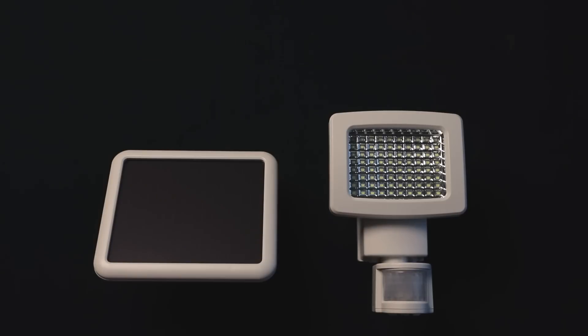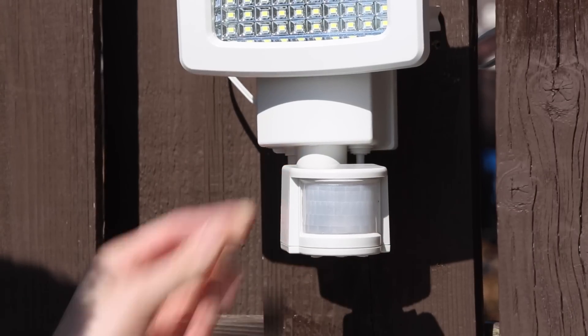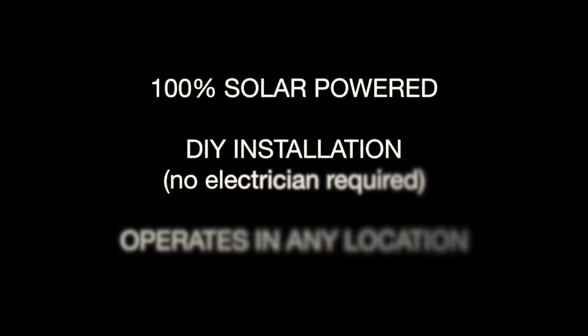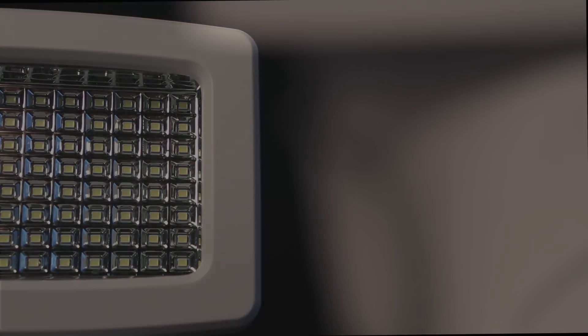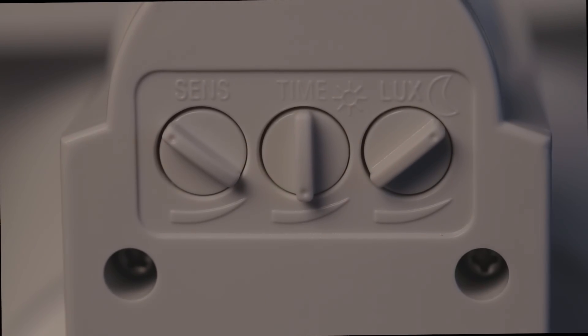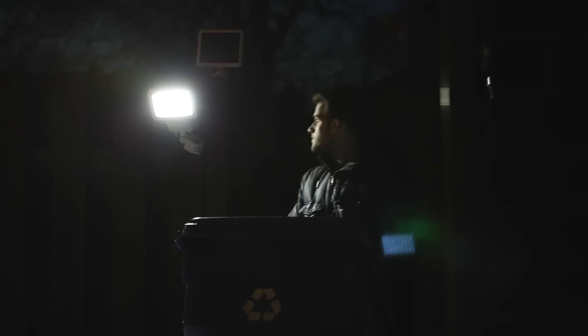Lighting and security has just been made simpler with the Sunforce 80 LED solar motion light — the latest in solar and LED technology. Three dials adjust sensitivity, time and activation. The power of 850 lumens guarantees any area remains safe and secure.